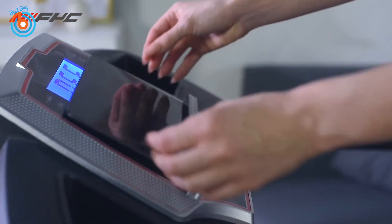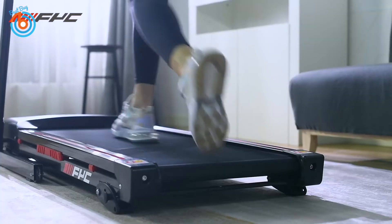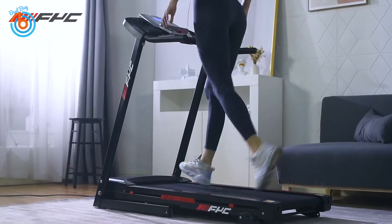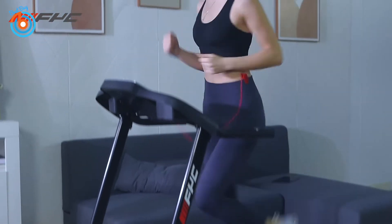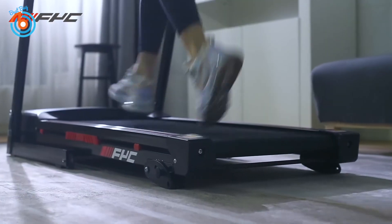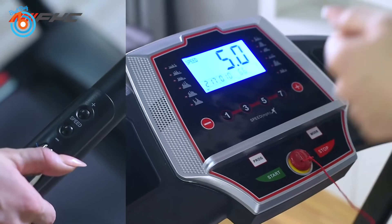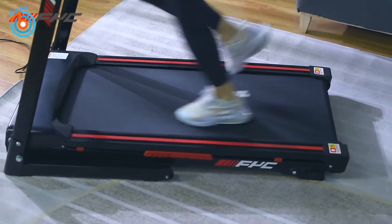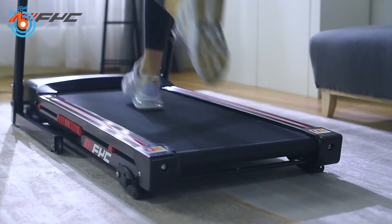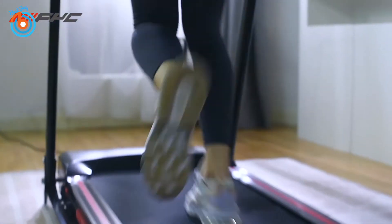This folding treadmill is equipped with a 2.5 horsepower silent motor. You can choose the desired exercise speed from 0.5 to 8.5 miles per hour. It features 12 preset training modes and you can choose the most suitable program according to the exercise needed. The intensity is fully customizable by adjusting the treadmill speed and slope angles, making it ideal for running, walking, and aerobic exercises at home.